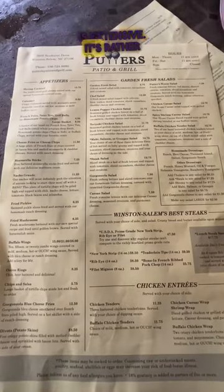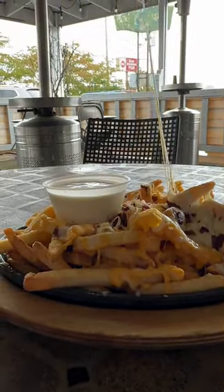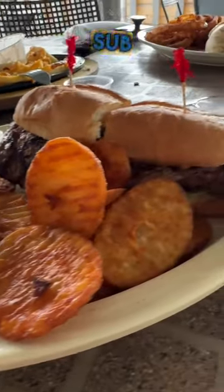Their menu is extensive — it's rather big, so I definitely recommend going to their website to check out their menu. We started off with some loaded fries with cheese and bacon. These things were very delicious, very tasty. And I went with the guacamole ribeye sub with those buffalo chips.